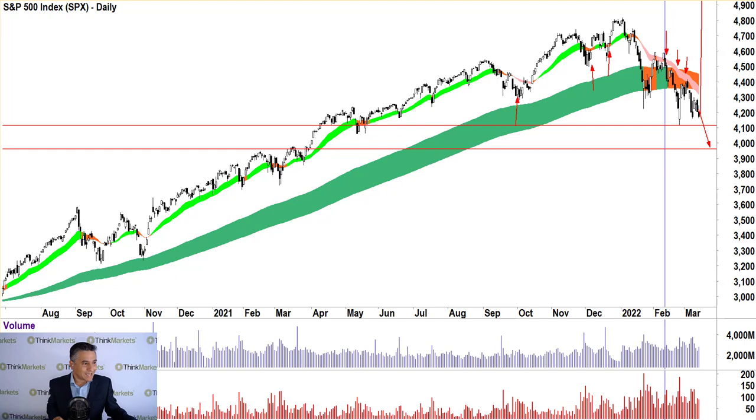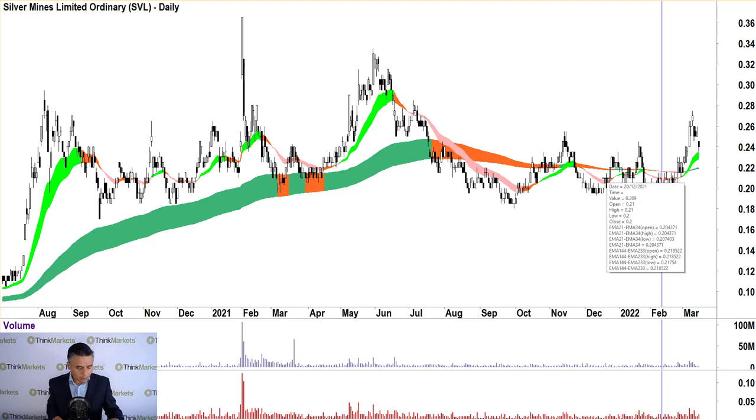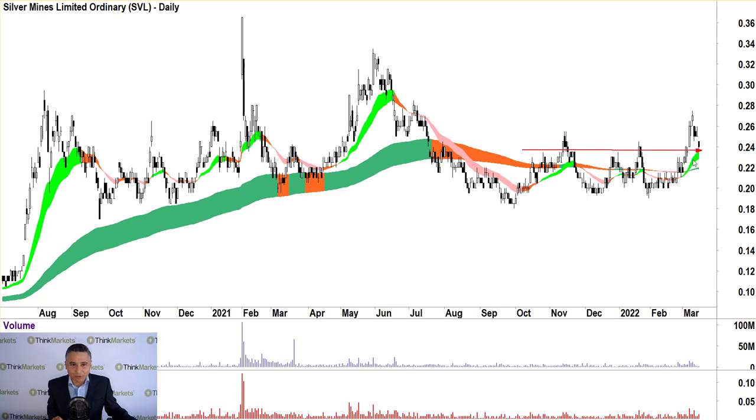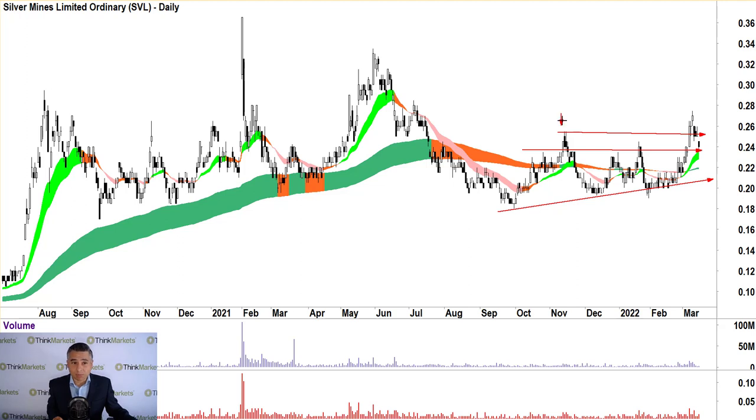Let's get into some stocks. The first is SVL — Silver Mines — for John. It's looking okay, a bit flat. We do have a little bit of a short-term uptrend and a long-term uptrend trying to develop. There's a bit of a trend higher in swing lows, and we've broken slightly above a level here. It's not unusual to see supply coming in at this level, which could force prices down into what we call a retest of that previous point of supply.